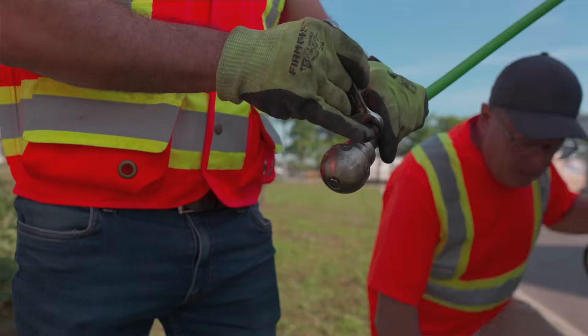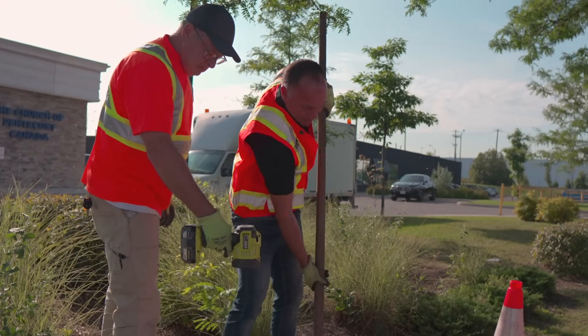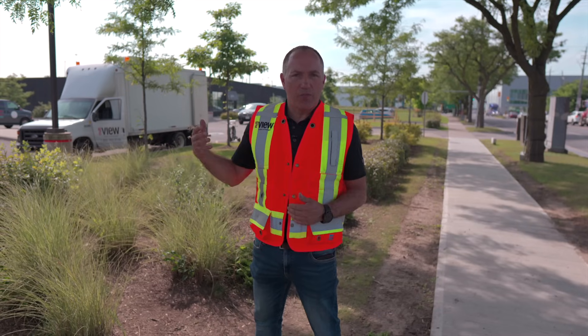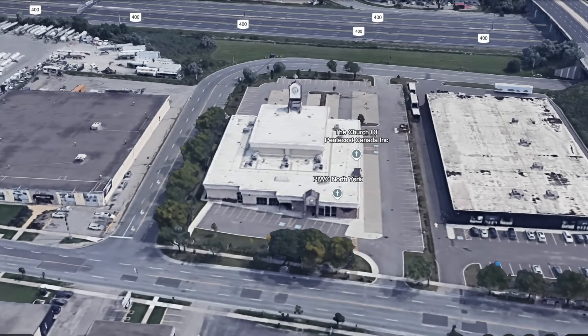We're out here at a customer site doing a CCTV inspection and a flushing, right next to the roadway. The sewer system here from the toilets of this community facility beside us weren't flushing — they were backing up, and that's obviously a concern when they have a lot of people coming in.